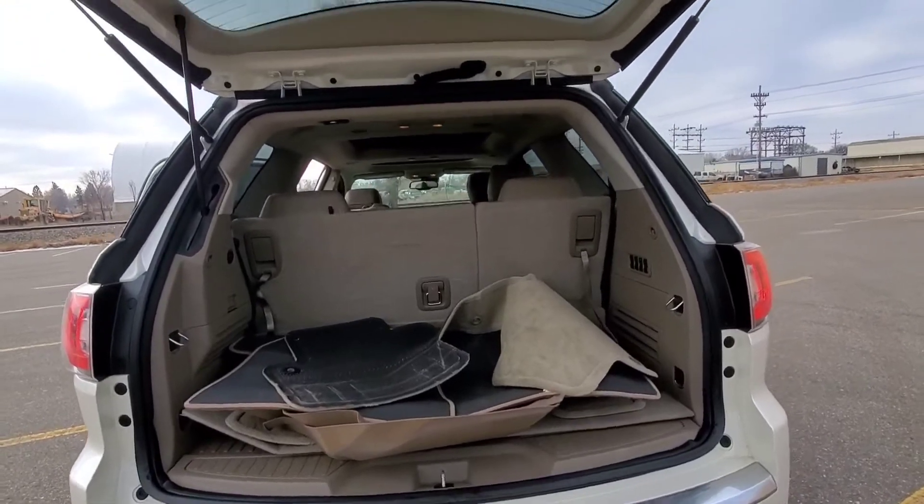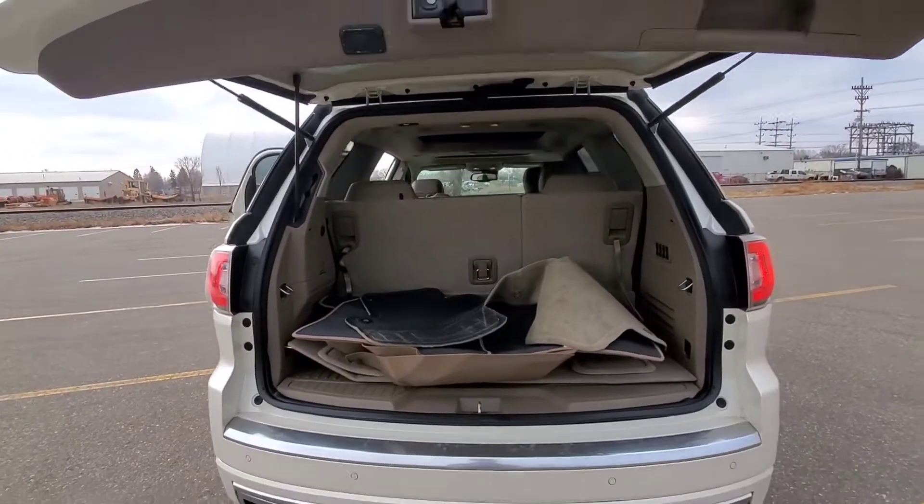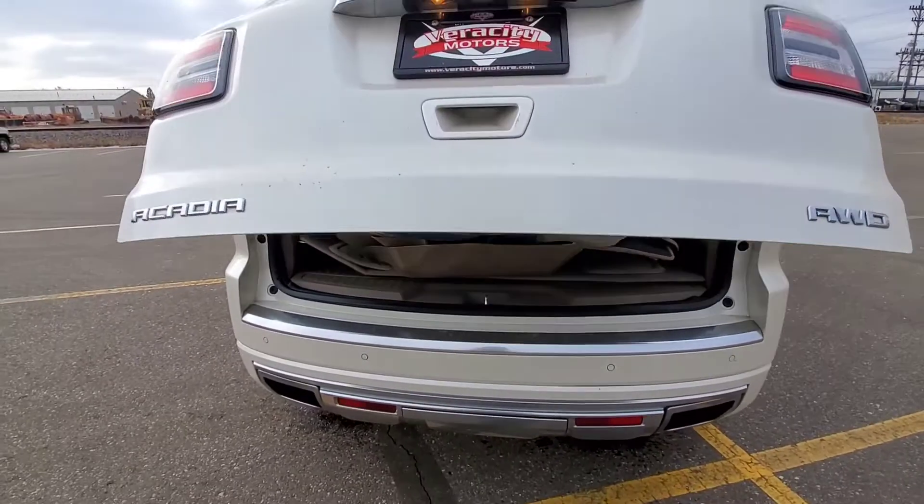Let's go check out the inside. This is a power liftgate — you just push the button there and it closes right up. Let's go inside.